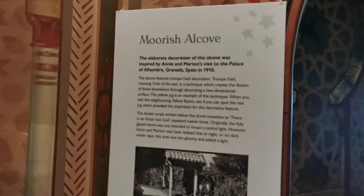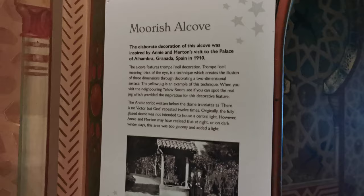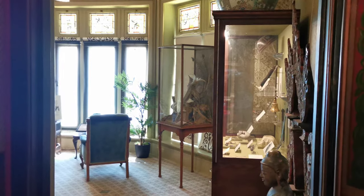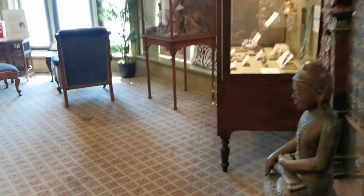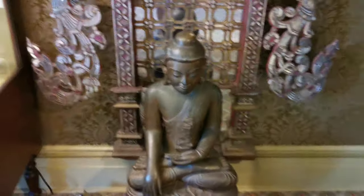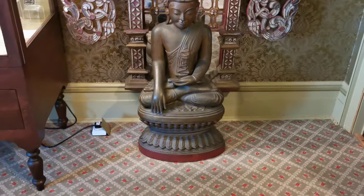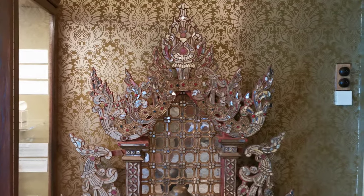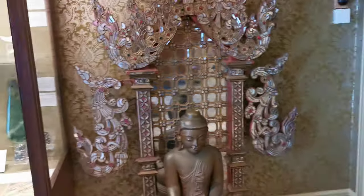This is the Moorish alcove. There are so many little rooms, and that is beautiful. That's Buddha. Beautiful, beautiful set up.